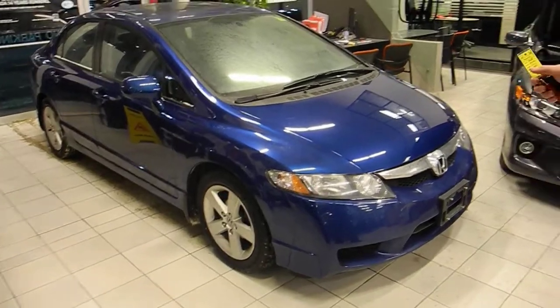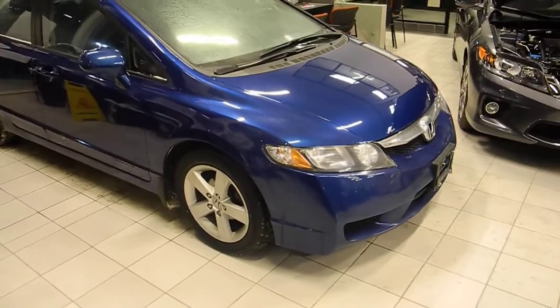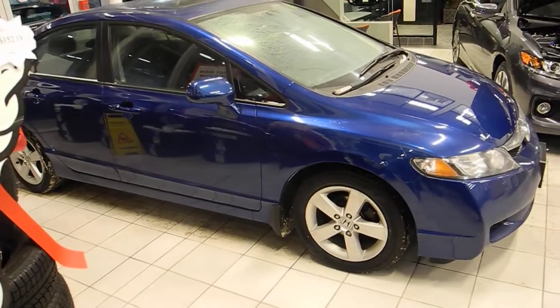As you can see, it's a beautiful blue color. This vehicle is an SE model, which gives you the alloy wheels and also the sunroof. The vehicle gets great gas mileage. The stock number is 104-55-21 and it's a 2011 Honda Civic at Winnipeg Honda.